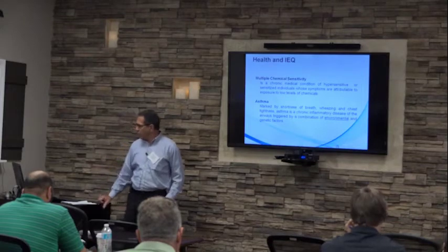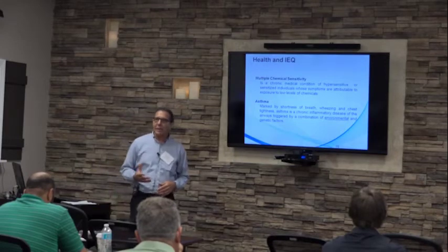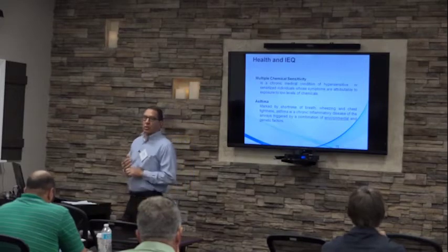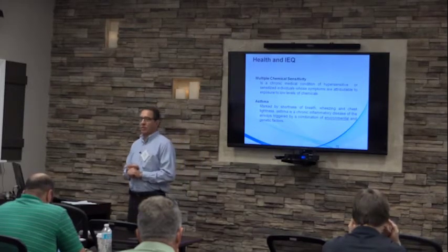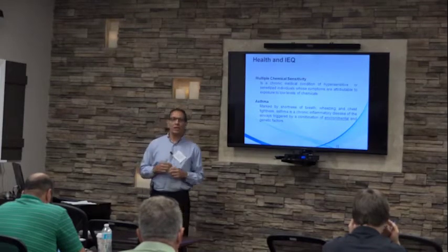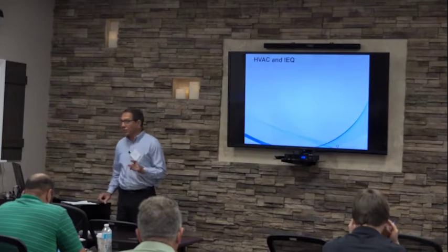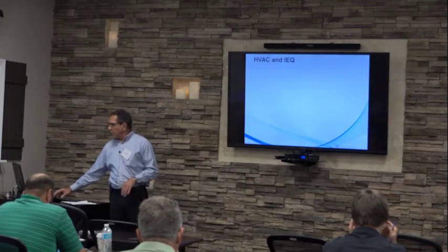Asthma is a medical condition marked by shortness of breath, wheezing, and chest tightness. Asthma is typically aggravated by environmental conditions and genetic factors. We can control environmental conditions exclusively, but we cannot deal with genetic factors at all. So we need to provide buildings that are more hygienically well-maintained to prevent the aggravation of asthma.